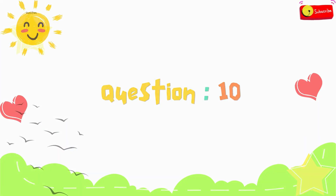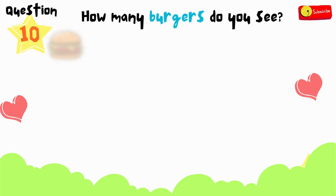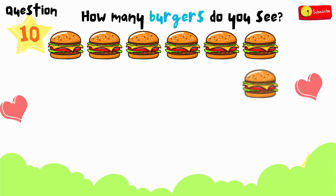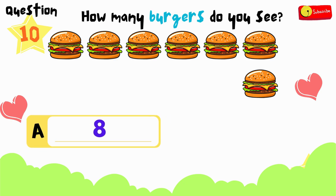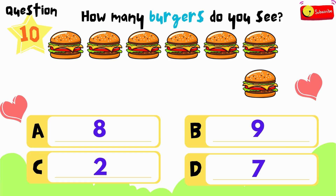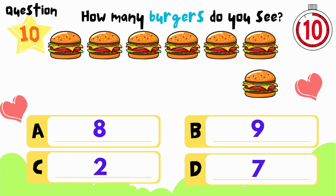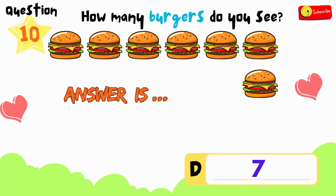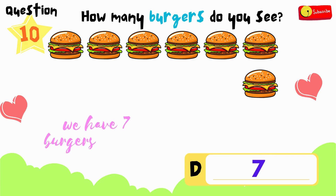Here comes the tenth question. How many burgers do you see? Is it A, B, C, or D? You have 12 seconds to think and choose. If you need more time, just press pause. All right, time's up. So the answer is D — we have 7 burgers in total.